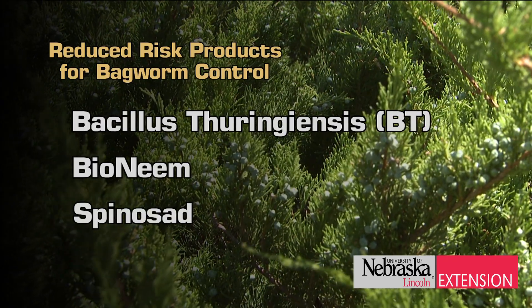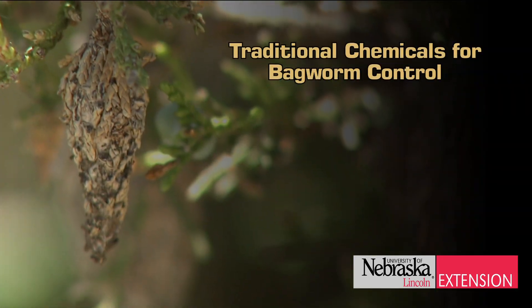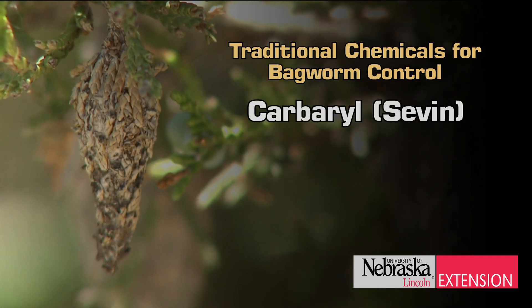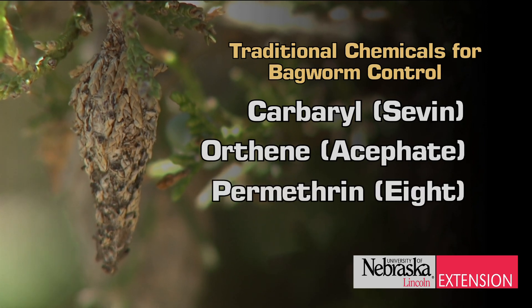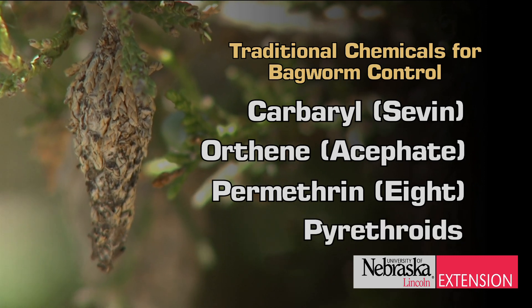All of these are available at your local nursery or garden center. We also have traditional products that we can use. They include carbaryl, orthene which is acephate, or permethrin, as well as a number of different synthetic pyrethroid insecticides. The key to using any of these products is thorough coverage — we need to make sure that we cover the area where the bagworm is feeding.